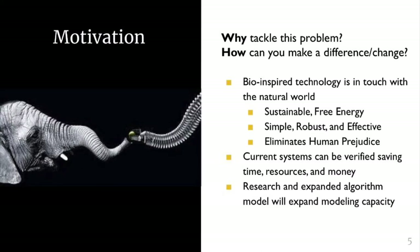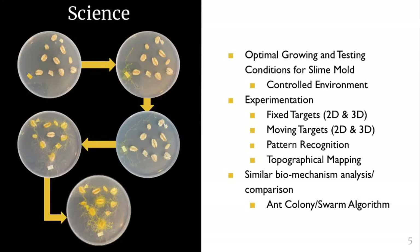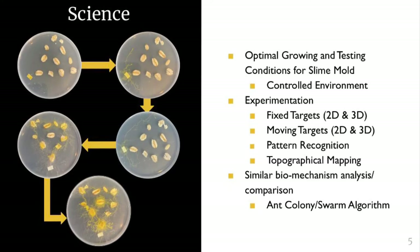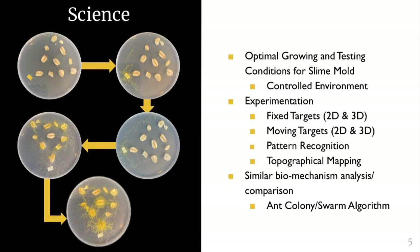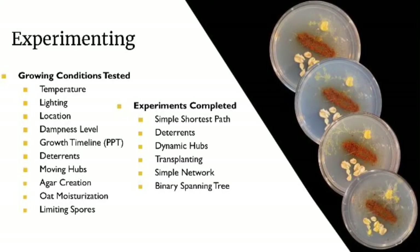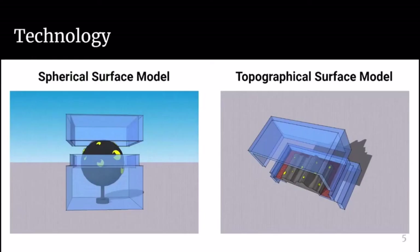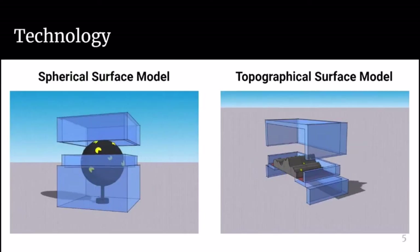Our motivation is to expand logistics by incorporating nature and technology. For example, the bullet train's aerodynamics were based off the Kingfisher bird. To study slime mold, we were growing it in our own homes and developing statistical relationships based off its behavior. As you can see in this slide, we were playing around with multiple independent variables. Part of our innovation is designing 3D testing chambers, as slime mold has only been studied in two-dimensional environments.